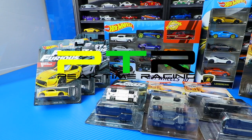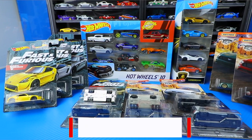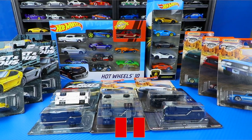What's up Peak Timers! Phil here from Peak Time Racing. Today we're going to open up a bunch of new Hot Wheels and Matchbox cars, including a 10-pack, a new set, and the new Lamborghini 5-pack. Let's get started.